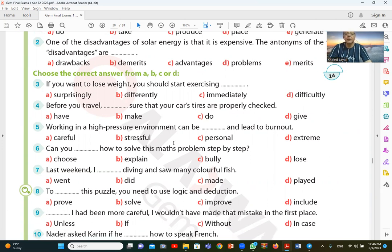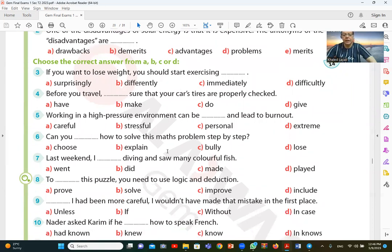Question number five: working in a high pressure environment can be — and lead to burnout. It can be stressful. When the environment is under pressure, it can be stressful. The answer to number six follows.